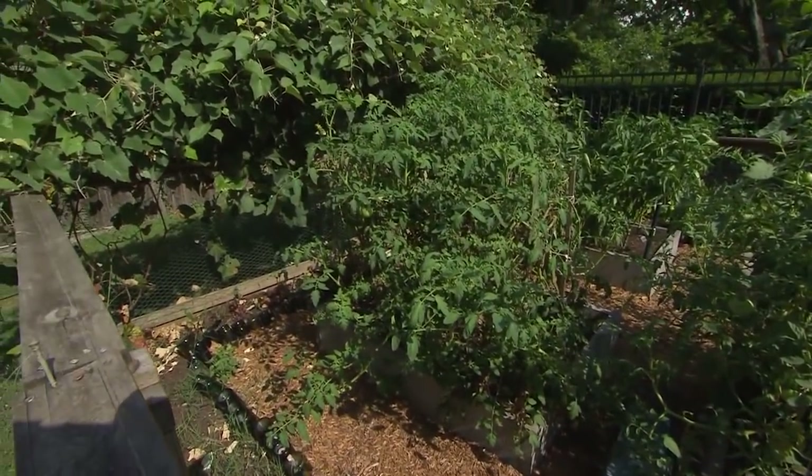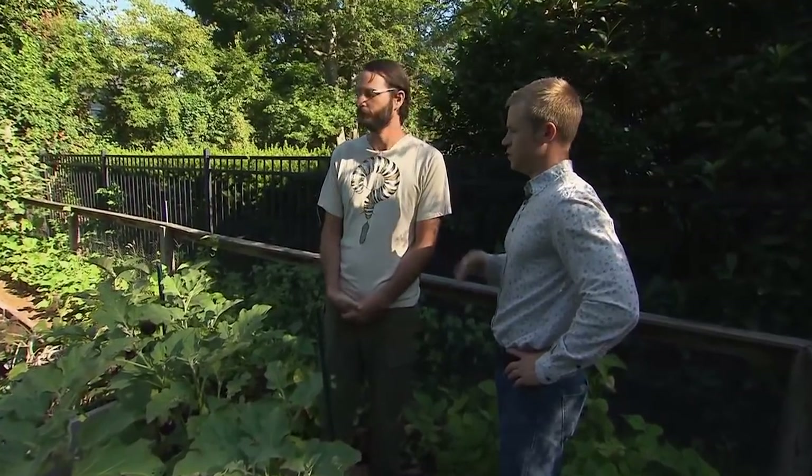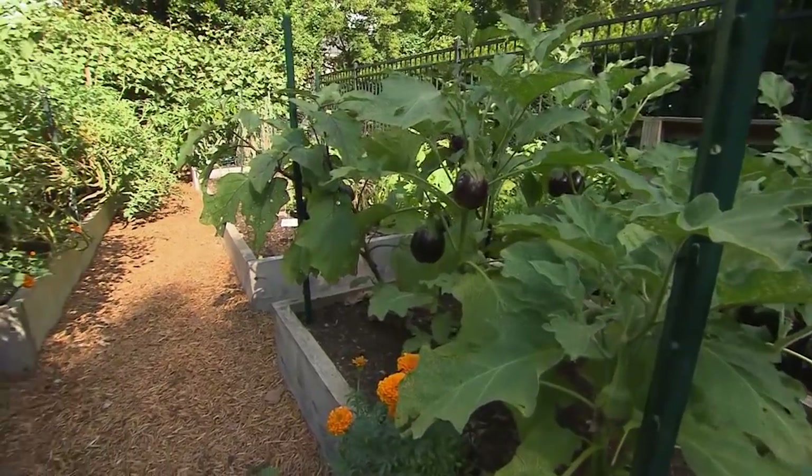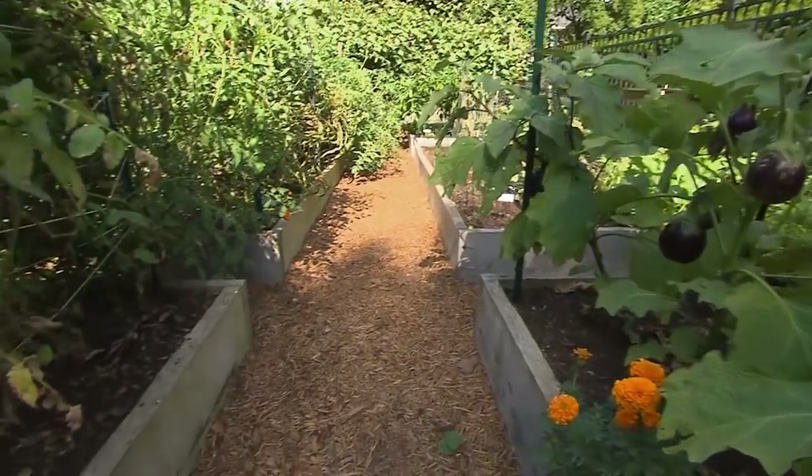With plant rotation, you're talking about planting different families in each area so you don't leach the soil of certain nutrients. When you plant certain plants in the same spot year after year, it can actually breed diseases.